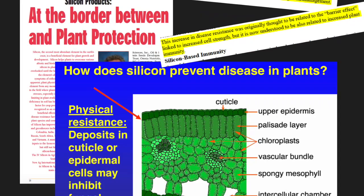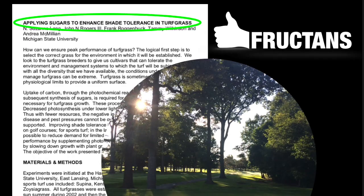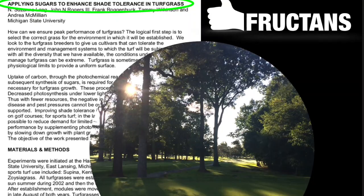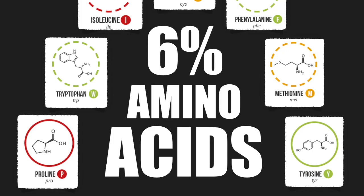Silica has been proven to increase overall plant resiliency by strengthening cells and bolstering defenses. Element 6 contains over 5% fructose as a part of its sugar profile, and fructose has been university proven to provide significant benefit to turf growing in shaded environments.